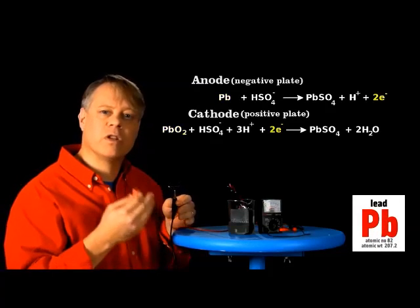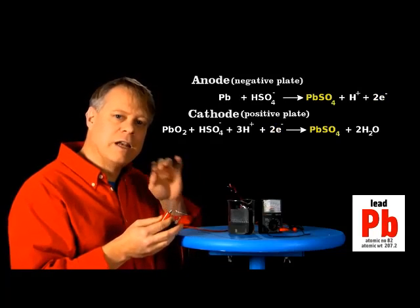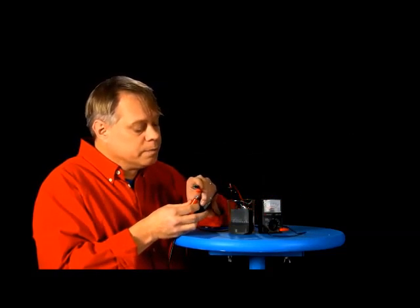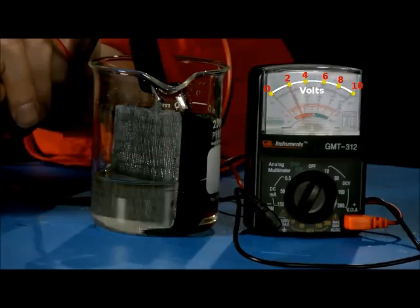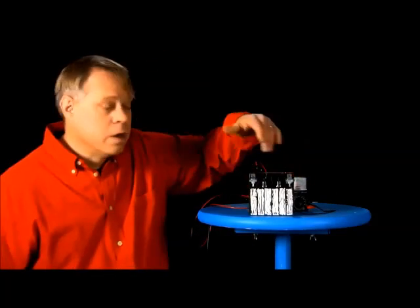A current flows from the lead oxide cathode to the lead anode. The lead gives up electrons, which the lead oxide accepts. This exchange turns both plates into solid lead sulfate. Now let me measure the voltage difference between the two leads. You can see that it's about 2 volts, which means that to make this 12 volt battery, six cells are linked in series to make up the 12 volts.